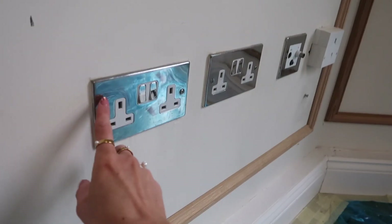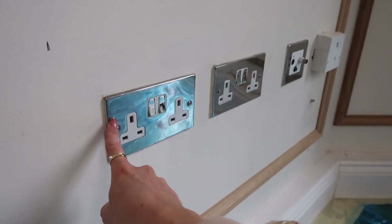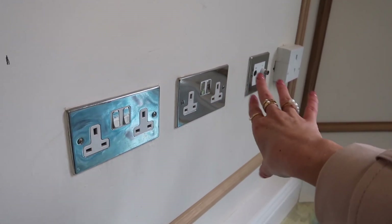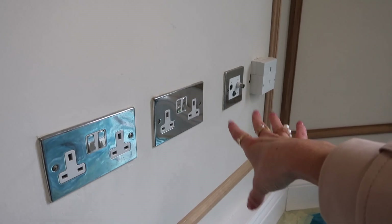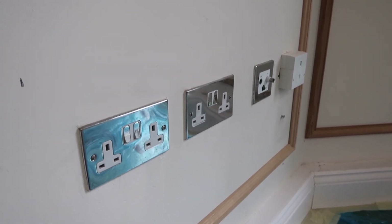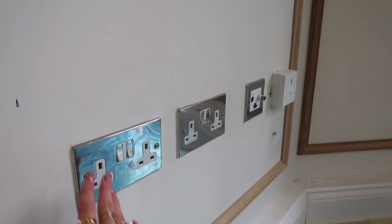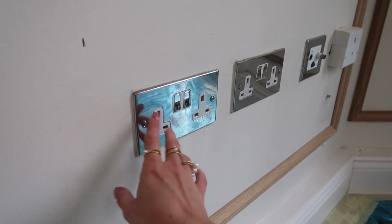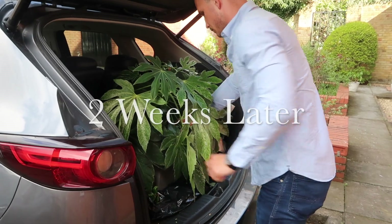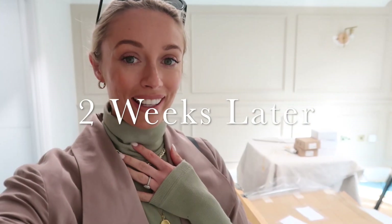Something else I want to do is replace these — it could end up being quite expensive because there are quite a lot of sockets and electricity/TV units throughout the property. I'm going to go around and add up exactly how many we've got, because I feel like this silver is quite modern whereas we want this wall to be a little bit more traditional in style.